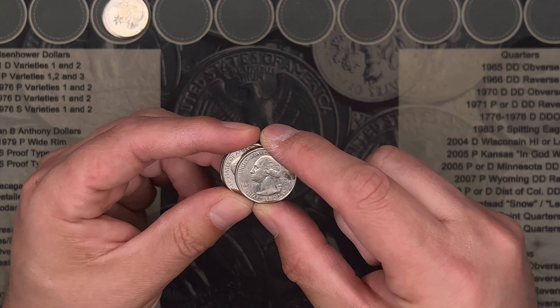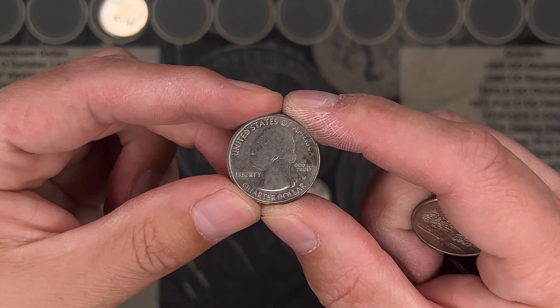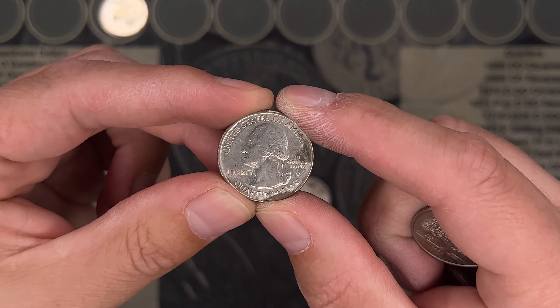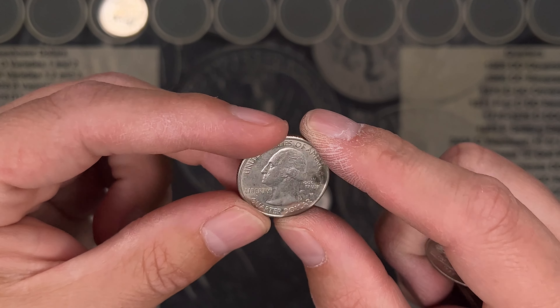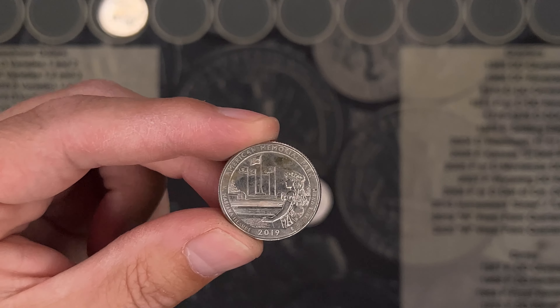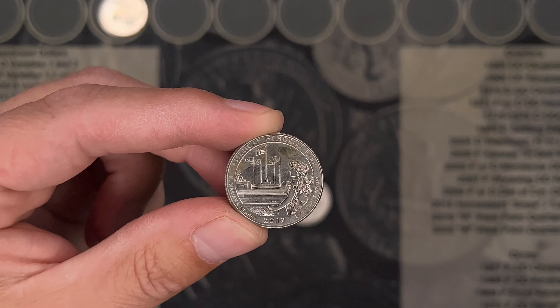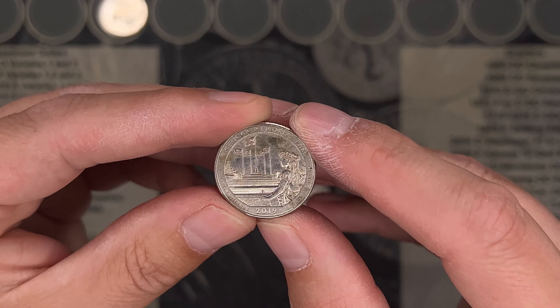Unbelievable. Roll number six, and we've got a dirty 2019 W. It's another American Memorial Park — you'll remember we found one in our last hunt. Super happy to have it.